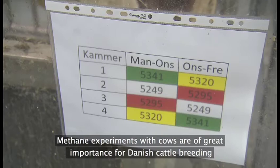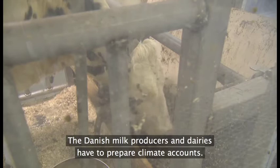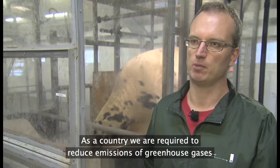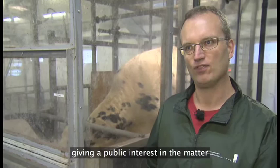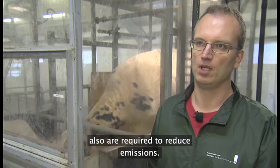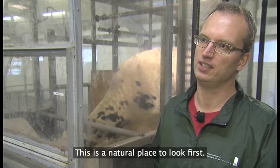Metanforsøgene med køerne i drivhusene har stor betydning for dansk kvægavl, da en begrænsning af køernes klimabelastning er et vigtigt mål i Danmarks bidrag til at dæmpe den globale temperaturstigning. De danske mælkeproducenter skal i samarbejde med deres mejerier i gang med at udarbejde klimaregnskaber. Som land er vi blevet pålagt at reducere vores udledning af drivhusgasser, og da køernes metanproduktion udgør en ganske betydelig del af landbrugets drivhusgasser, er det helt naturligt, at det er en af de kilder, man tager fat i først.